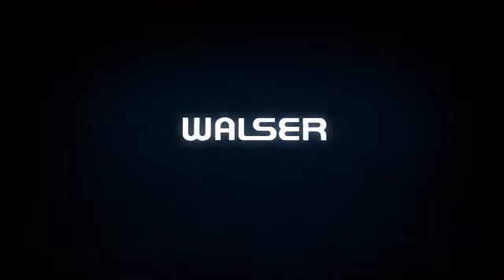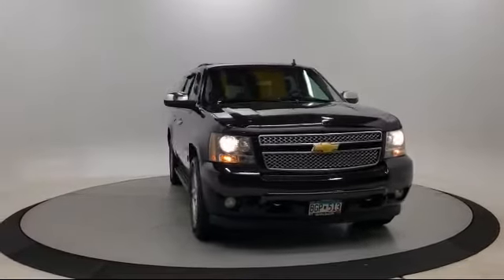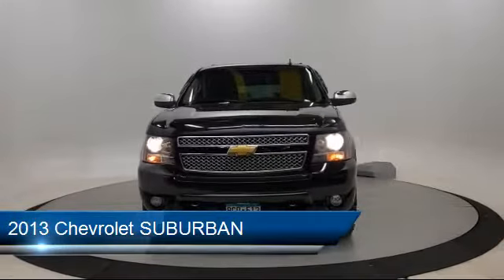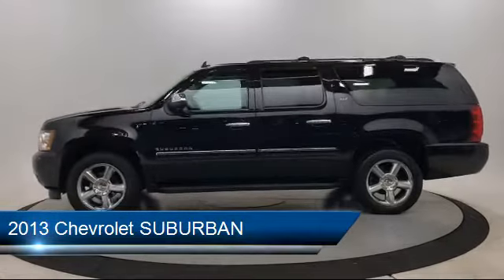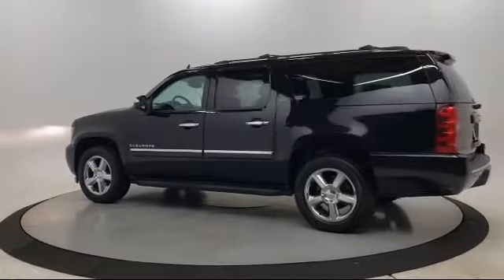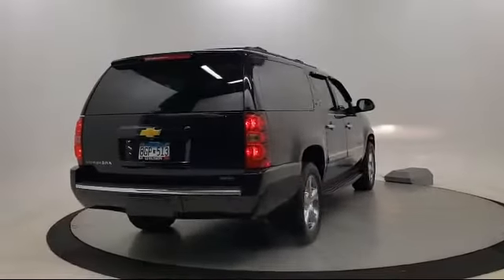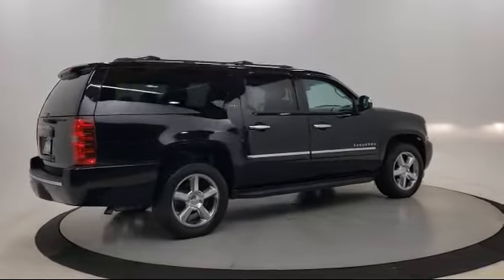Walzer Automotive Group presents another great vehicle from our inventory. It comes equipped with a leather-wrapped steering wheel, four-wheel drive, steering wheel controls, running board package, navigation from telematics, privacy glass, leather seating, remote start system, blind spot monitor, navigation, and much more.